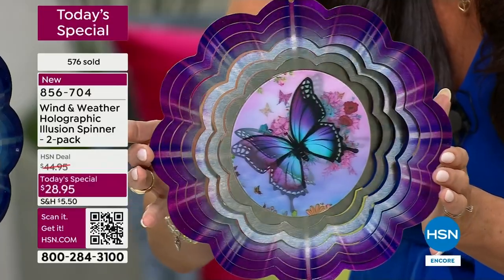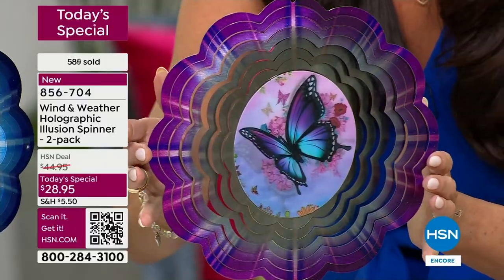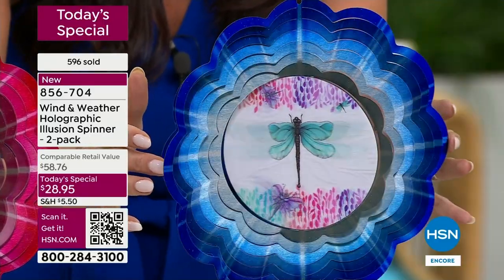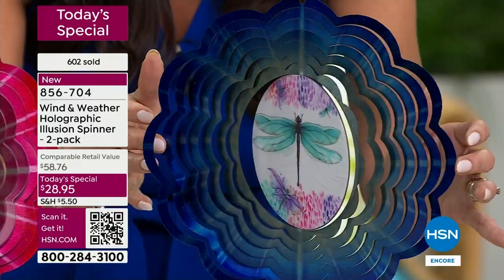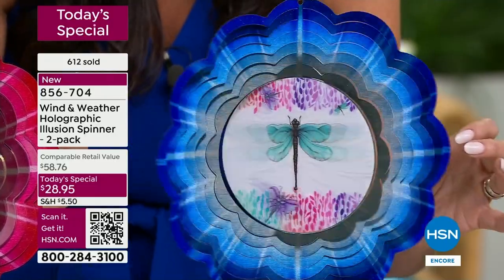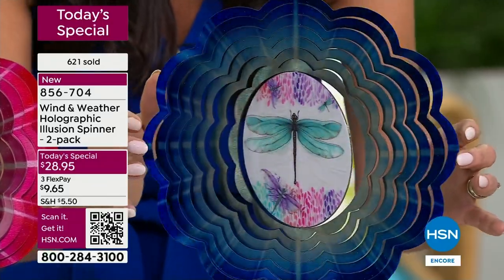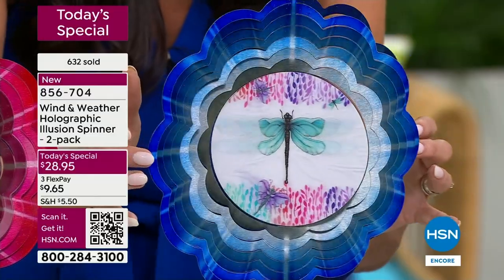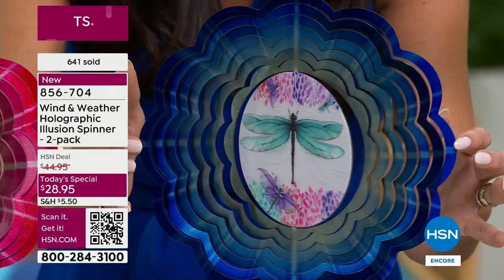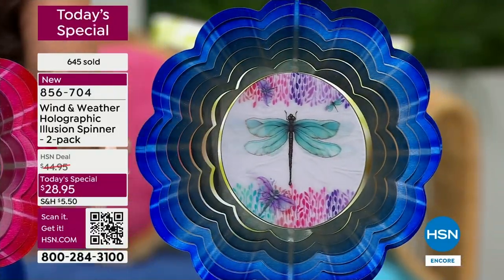I don't understand the technology, but I sure do think it's beautiful — it looks like you ran a wire and plugged it in. The dragonfly has blues and aquas with a beautiful dragonfly in turquoise. Dragonflies are magical; they mean transformation and have spiritual meanings for people. Wind and Weather chose their most popular designs that customers love.